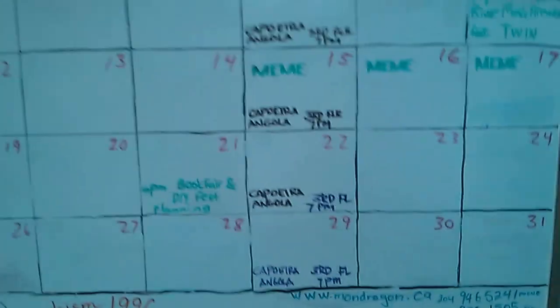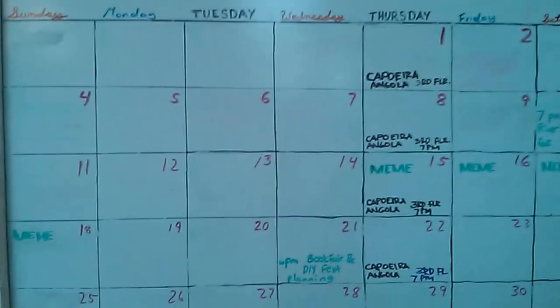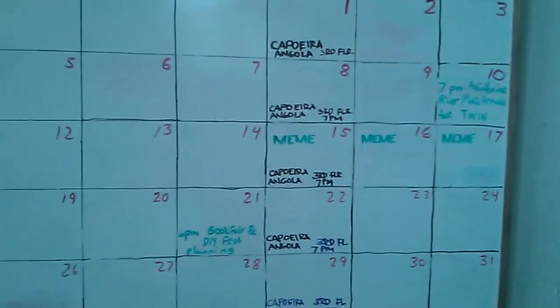Down the hall we have our two ungendered bathrooms, and then just the back area. There's also a board showing a calendar for when different community events happen.